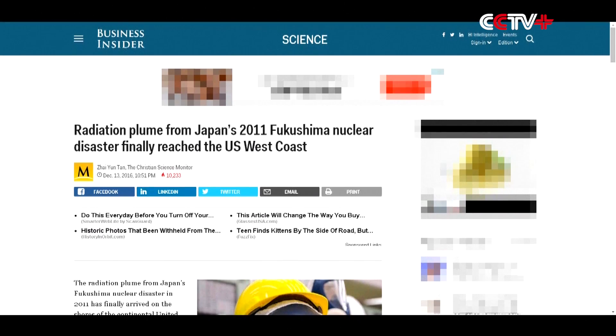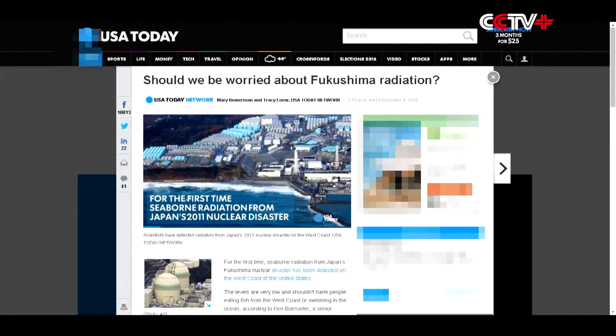In 2015, we collected an individual fish that we could detect artificial radioactivity in. This contrasts with almost all the other fish that we've collected — on the order of about 400 fish over those three years — where we're unable to actually detect any artificial radionuclides in the individuals. In this particular one, we could detect cesium-137, which is a man-made radionuclide.